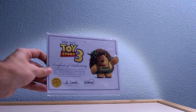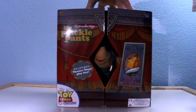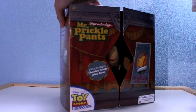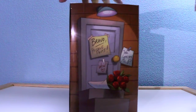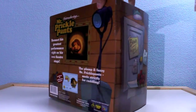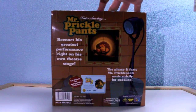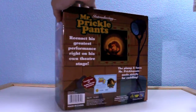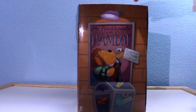Hi everyone, welcome to another Toy Story Collection review about the third wave of Toy Story toys. In this case we see Mr. Pricklepants' box. I have to say that this toy and its box is amazing, really great, like a stage with all the details that show us the personality of Mr. Pricklepants, like an actor.